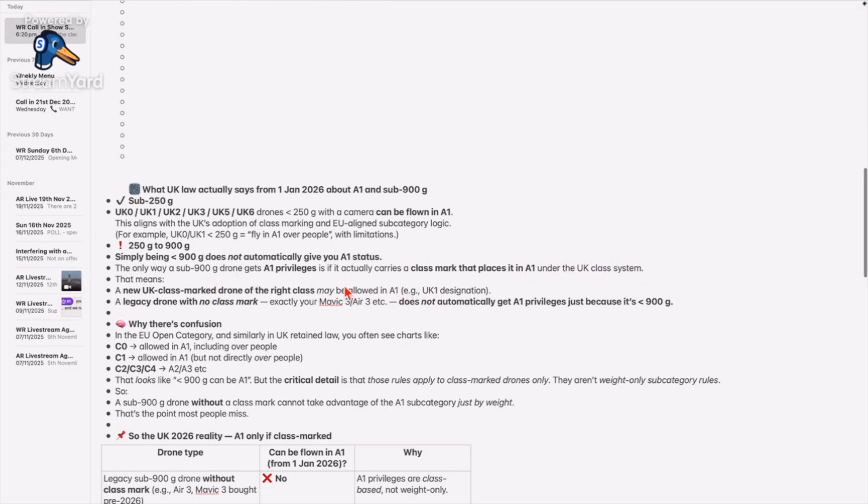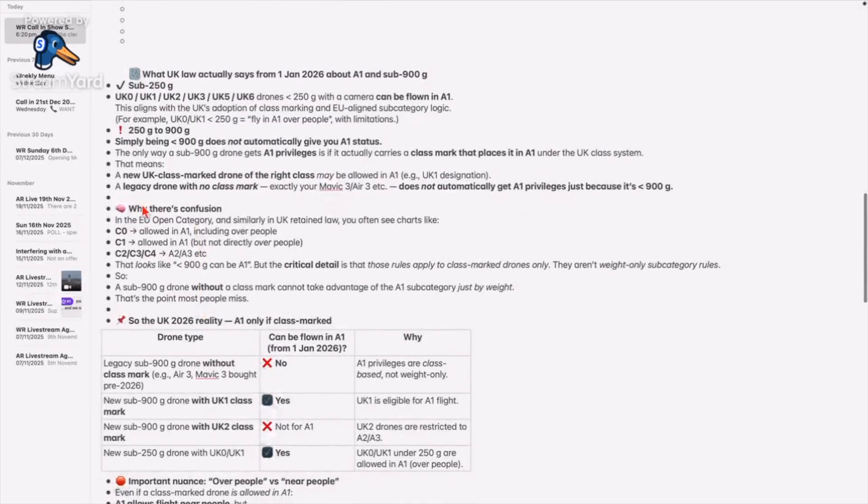That means it must have a UK1 mark, or — and here's the confusion — if it has a C1 mark, it is allowed to fly in the A1 category. So if your sub-900 gram, 250 gram plus drone has a C1 label, you can still get it. It was the EU's classification and it's carried over until the end of 2027. So up until 2028, if you have a C1 mark on your drone, you can fly in the A1 category. If you don't have a C1 marking, you can't fly it in A1.